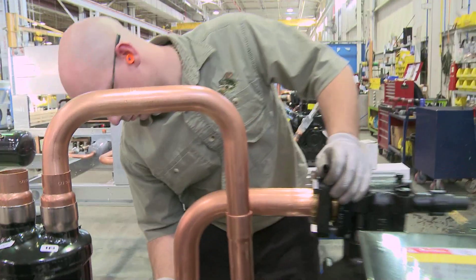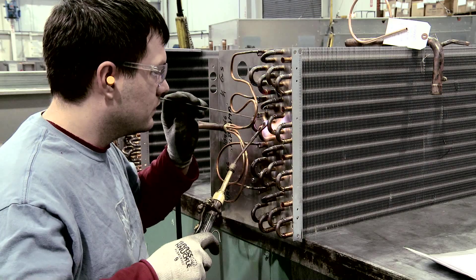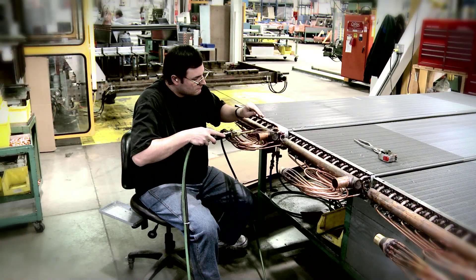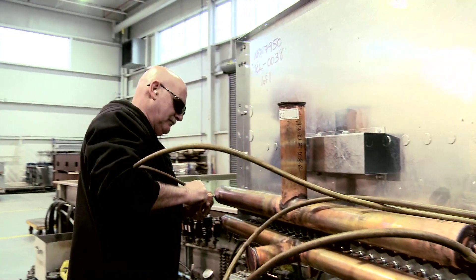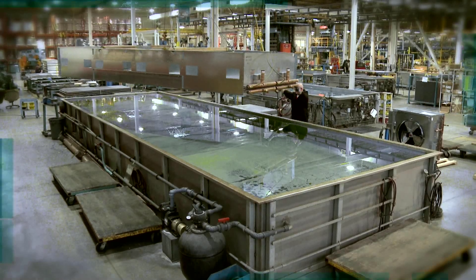We can make anything cold, and it doesn't matter if it's a small, behind-the-bar reach-in refrigerator or a 1.5 million square foot frozen food warehouse. There's nothing that requires cold that we can't do.